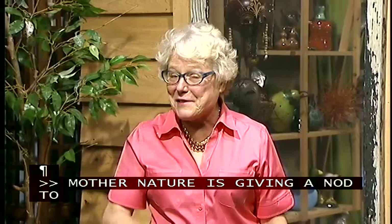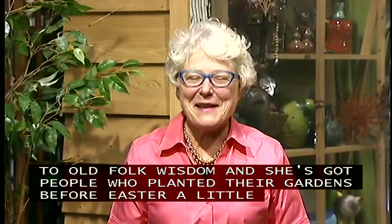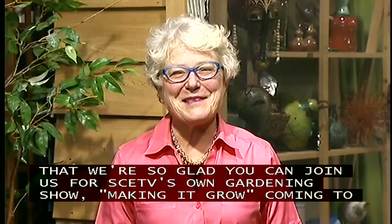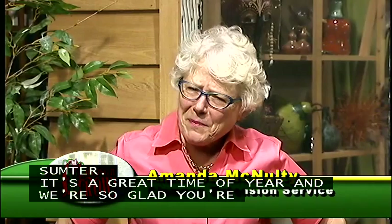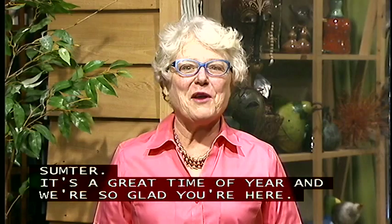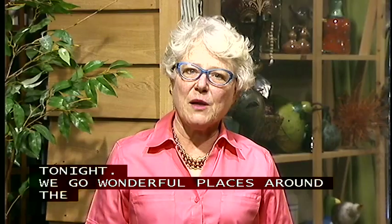Mother Nature is giving a nod to old folk wisdom, and she's got people who planted their gardens before Easter a little bit nervous tonight. We'll have to wake up in the morning and see what really happened. We're so glad you can join us for SCE-TV's own gardening show, Making It Grow, coming to you live from historic downtown Sumter. Teresa Young is in the chat room and will tell you how easy it is to join. We had a grand visit at Middleton Place learning about artisans and craftsmen.